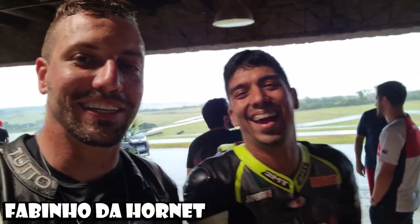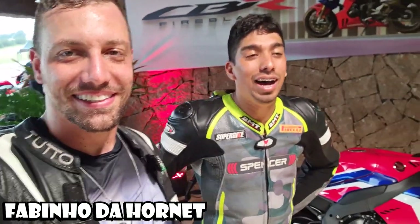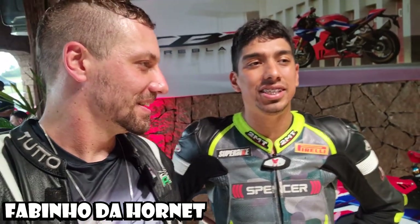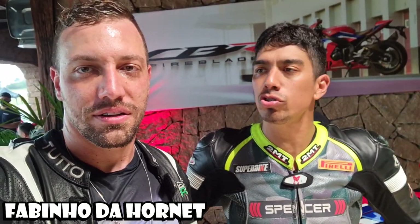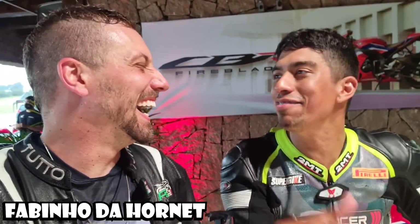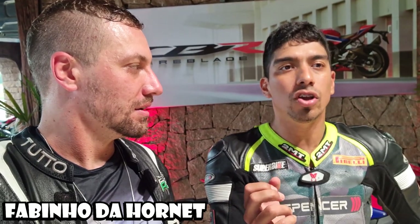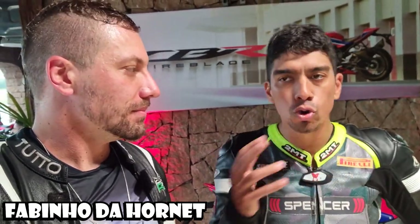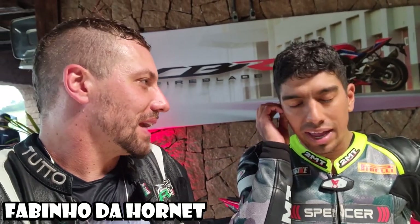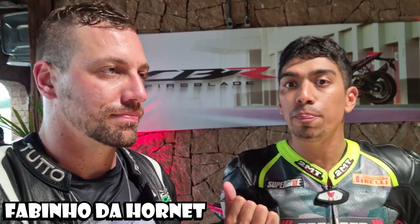Eu e o Fabinho da Hornet dividimos a pista na mesma bateria. Fabinho, o que você achou da moto? Eu achei uma moto extremamente agressiva, de alta rotação. É uma moto que não te dá susto. A moto te dá uma segurança tão grande que você acaba dando uma abusada maior. A segurança que a moto te traz é absurda — você abusa, mas parece que ela tá ainda na mão. Você anda com a moto na mão e a gente andou na chuva com o privilégio de poucos.